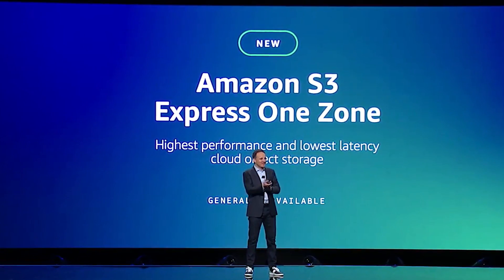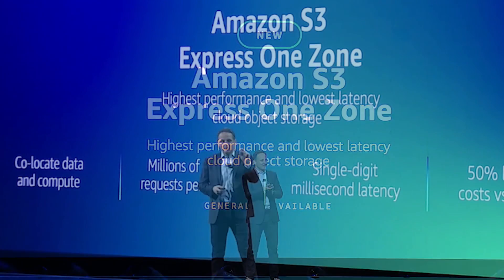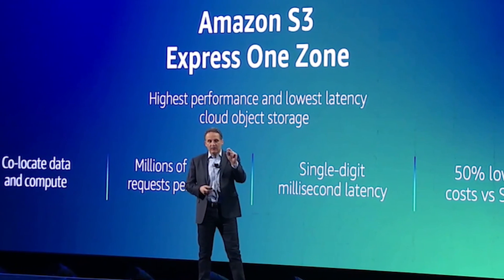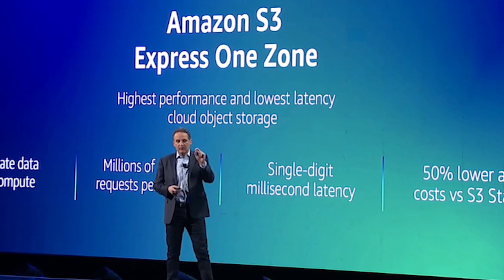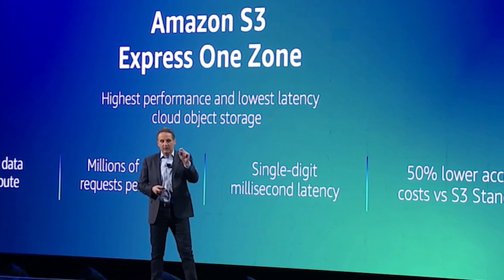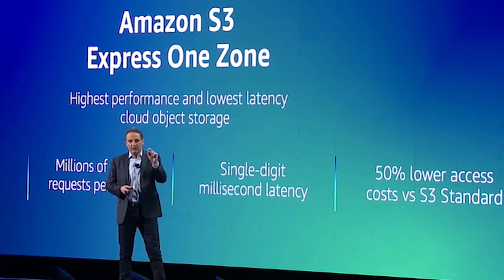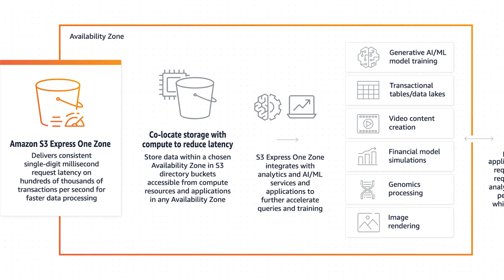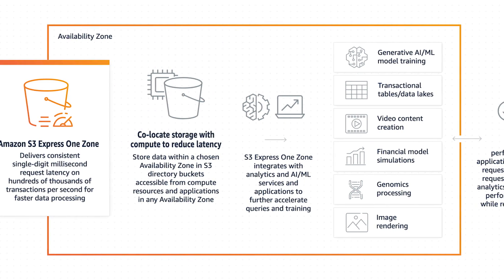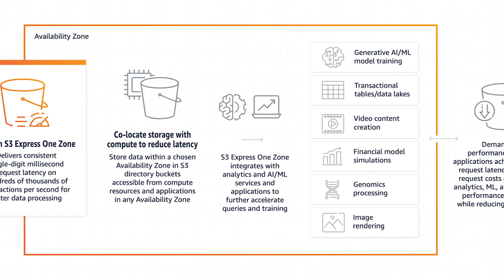Get ready for faster S3 performance with a new storage class called Express OneZone. This new classification offers single-digit latencies and is ideal for frequently accessed high-performance applications. It's cheaper too, coming out to around 50% less than the standard tier and can scale up to support millions of requests per minute. To optimize even more, you can co-locate your compute infrastructure in the same availability zone to minimize data transfer and optimize latency.